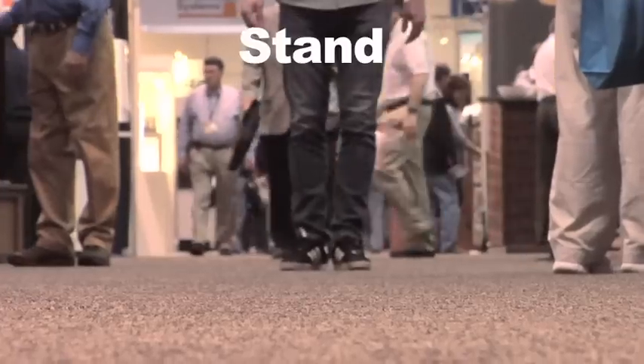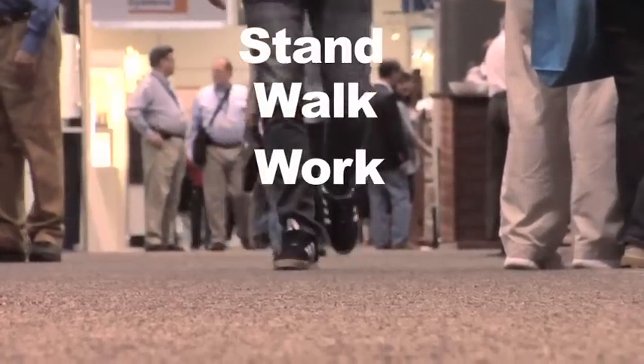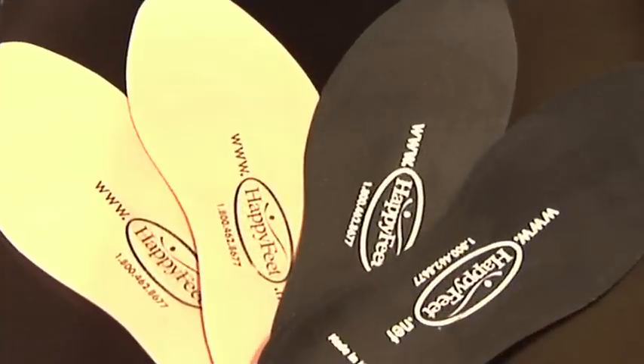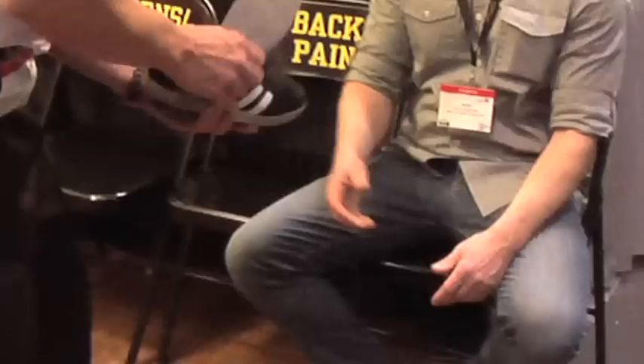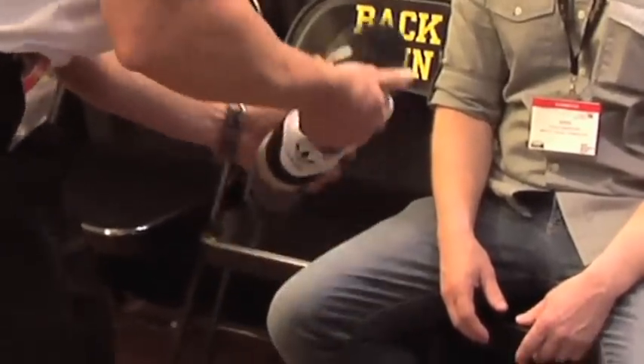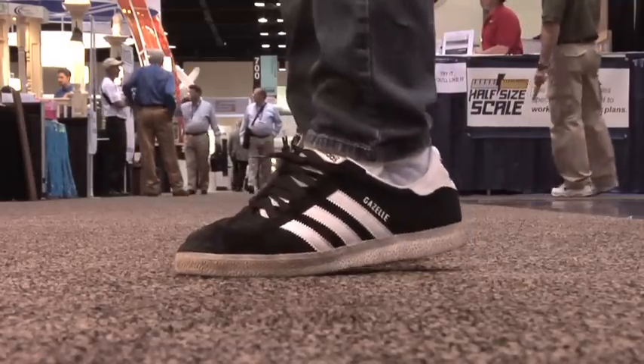Now you can stand, walk, or work 16 hours per day, pain-free. With Happy Feet insoles, you get immediate relief. Place the Happy Feet insoles in any shoes, rock back and forth to activate, and you'll feel the Happy Feet difference.